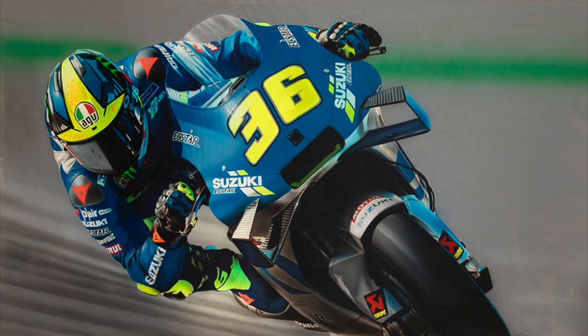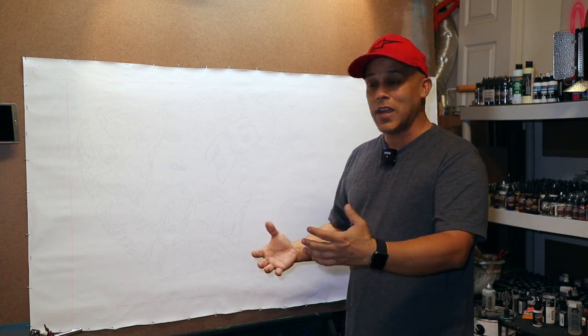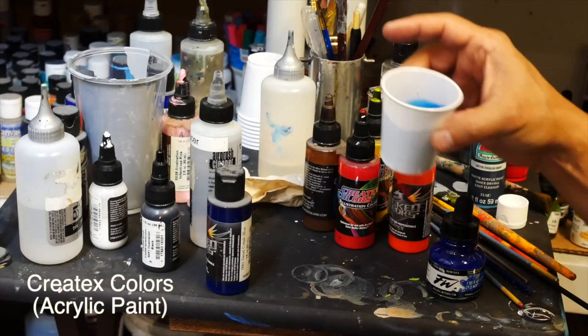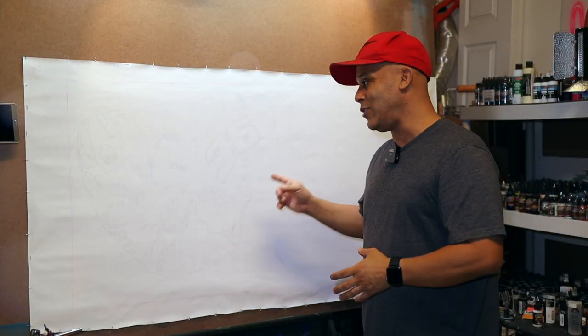To paint a painting of him on a MotoGP bike is a big thing for me. I hope that you guys follow along and enjoy it. I have it penciled out on canvas and it's super detailed. I'll show you what that looks like and you'll follow me paint this from start to finish in acrylic paint.